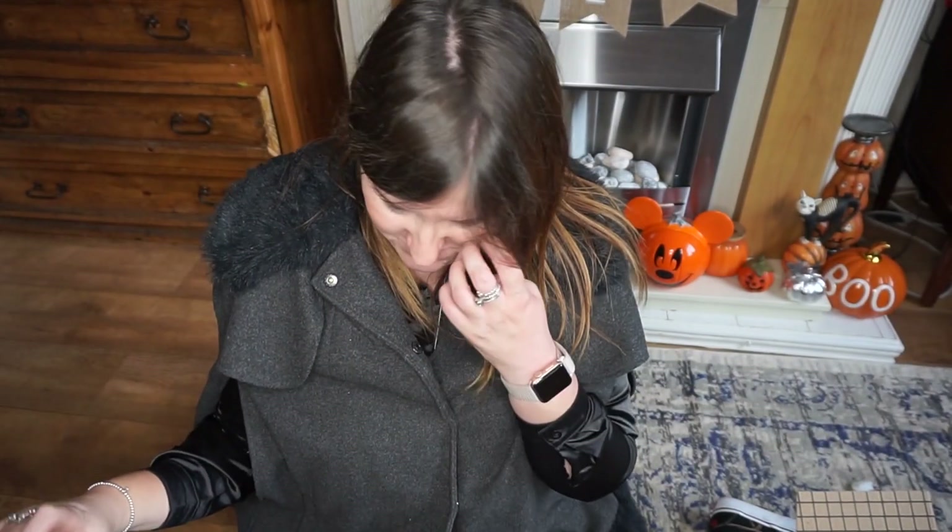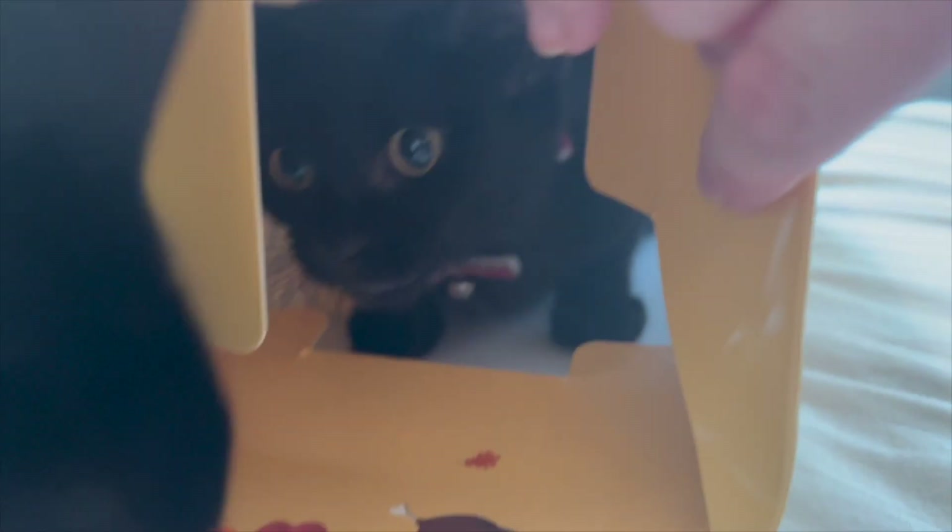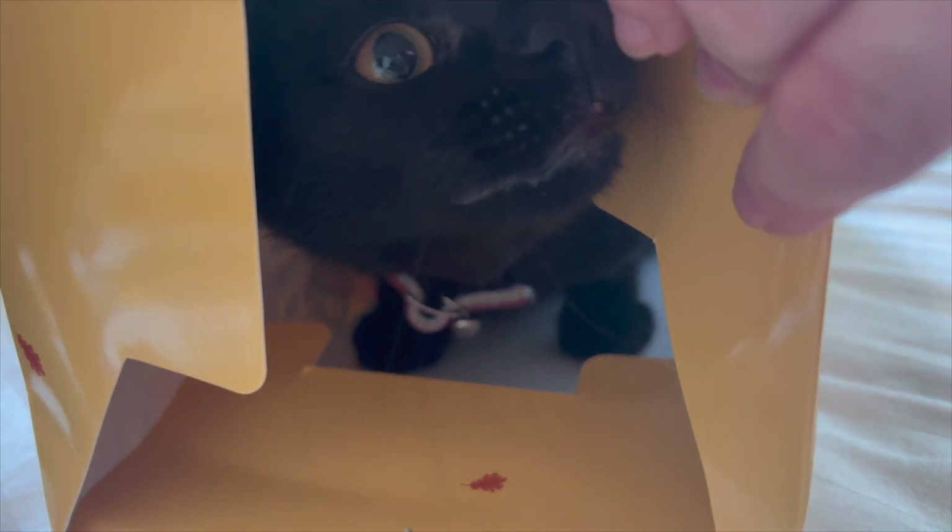Thank you so much to mum who sent me this surprise box — I think she knows that I don't often get to go shopping at Lush anymore, so this was like a major treat. I can't wait to have a lovely spooky Halloween bath! Hope you enjoyed this video, take care and thanks for watching — bye!